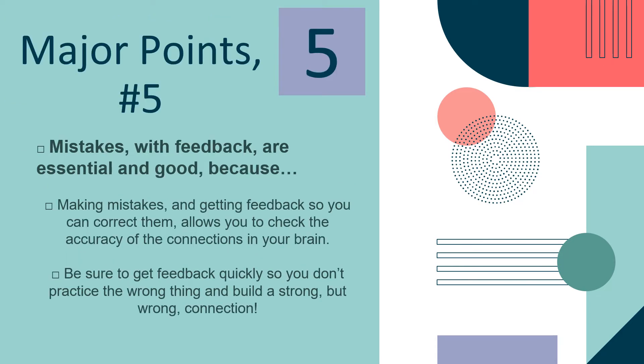The next major point is that mistakes with feedback are essential and good. Making mistakes and getting feedback so you can correct them allows you to check the accuracy of the connections in your brain. Be sure to get feedback quickly so you don't practice the wrong thing and build a strong but wrong connection.